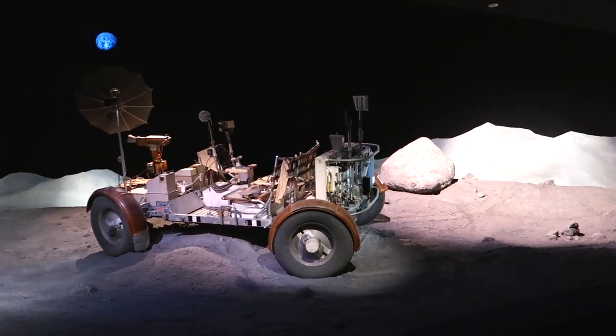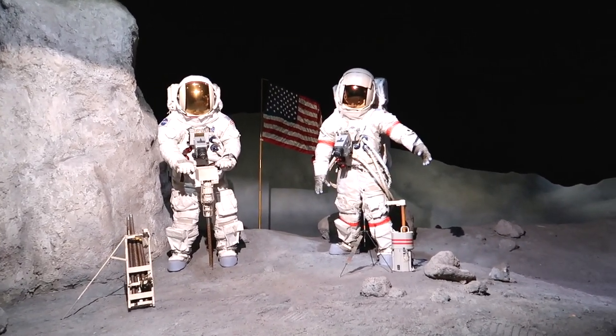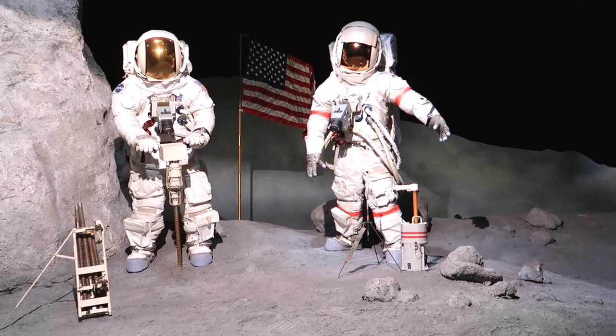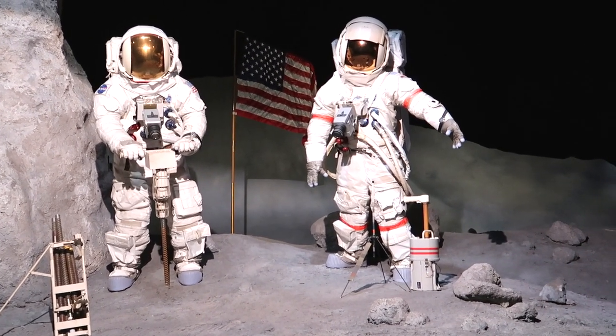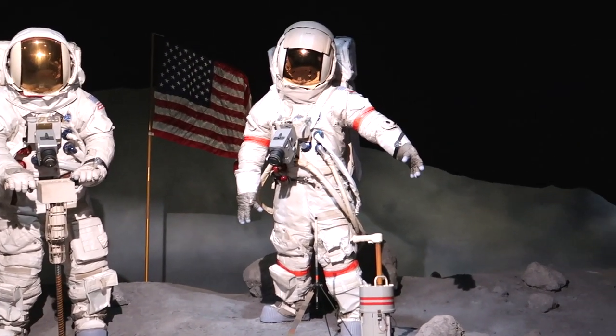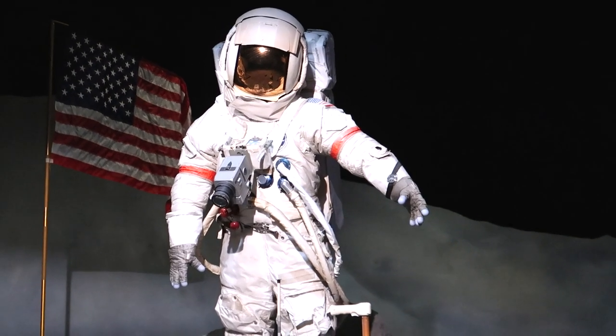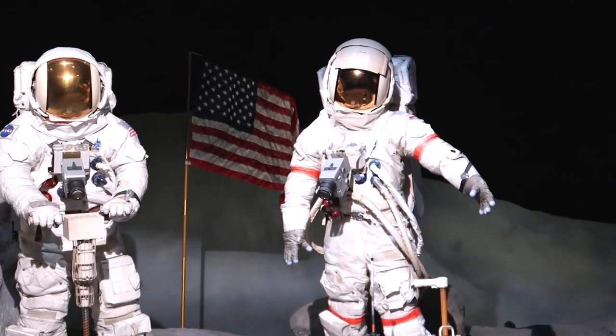Here we have a moon scene — that's pretty cool. You can see the astronauts there; looks like they're drilling into the moon, jackhammering into the moon, driving these pieces of rebar into the moon. They've also got space cameras there on their chests — that's almost like the precursor to GoPros.